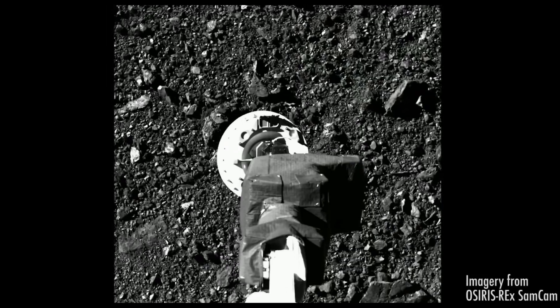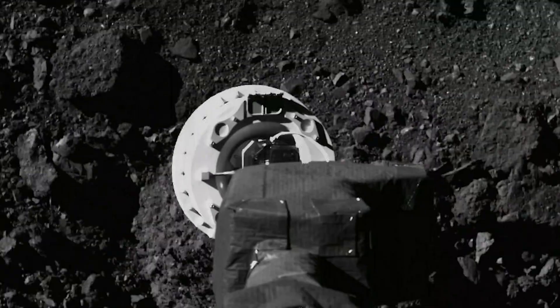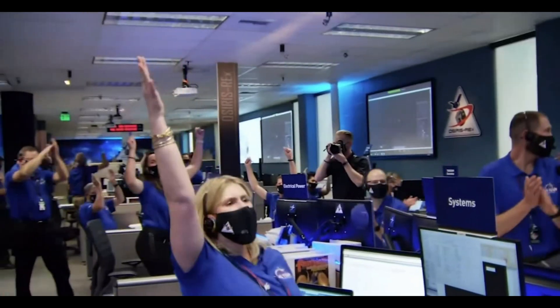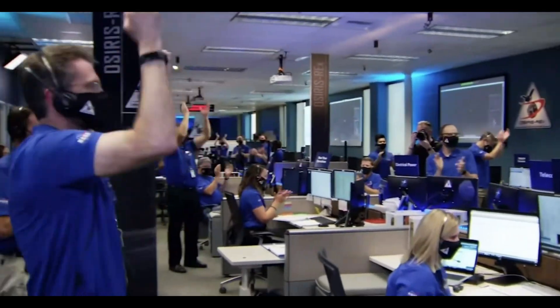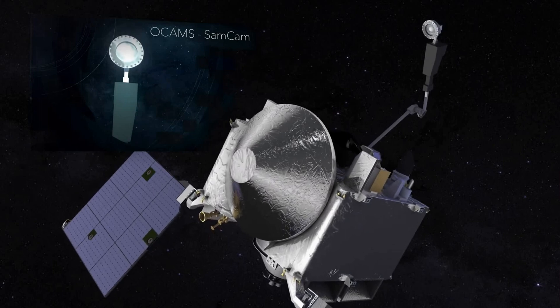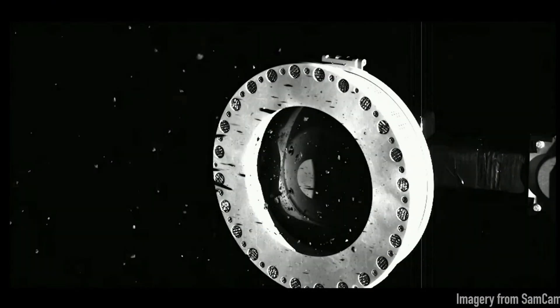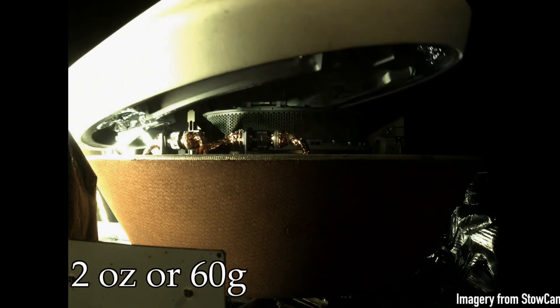On October 20th, 2020, OSIRIS-REx unfurled its robotic arm and — in a first for NASA — briefly touched down on asteroid Bennu in a small cleared area about the size of a few cars, collecting dust and pebbles in a maneuver known as TAG, or Touch-And-Go. The crew at mission control were just a little excited. Two days later, the mission team received images confirming the spacecraft had collected more than enough material — at least two ounces or 60 grams — and possibly well over 200 grams.